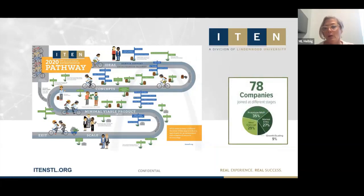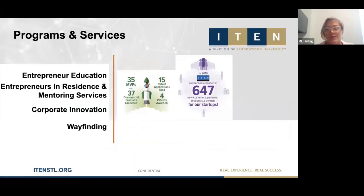From our 2019 impact report, we onboarded 78 companies. At any given time we're working with 120 to 150 active startup companies. As you can see from this pie chart, most of those companies are in the early stage — from ideation up to MVP. We work with them through validation, product development, and providing critical product service support.